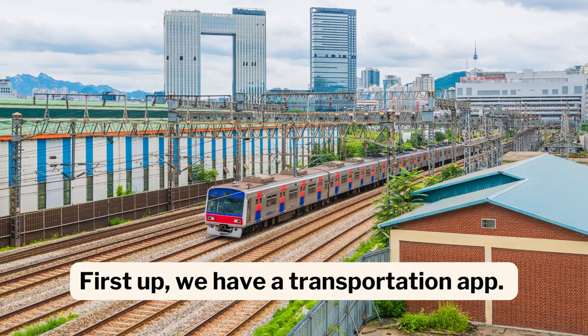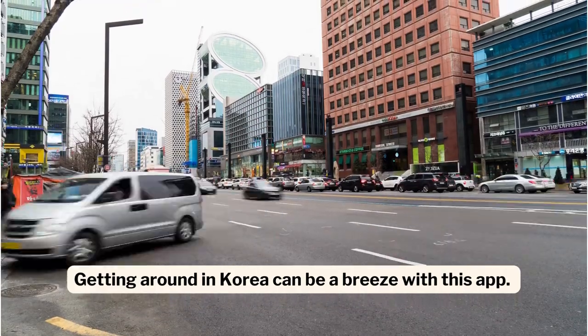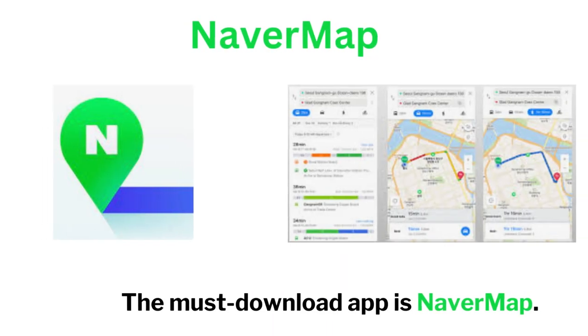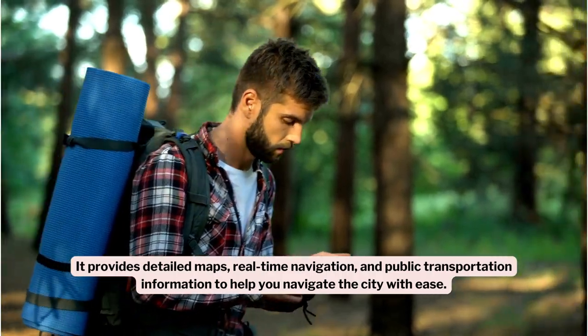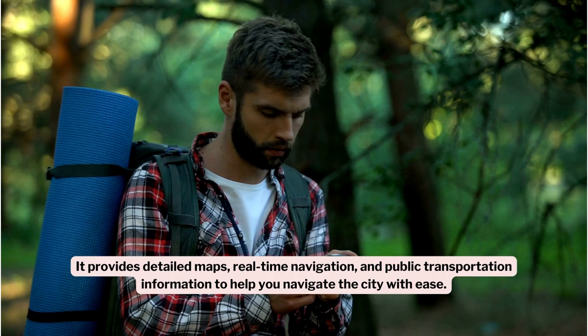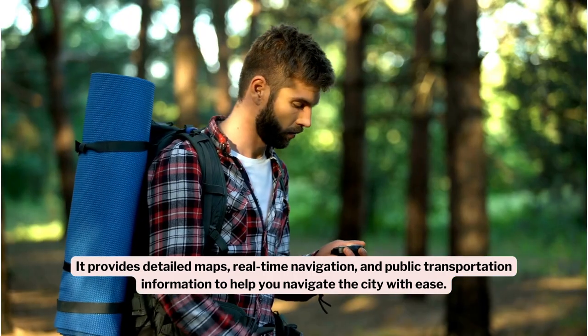First up, we have a transportation app. Getting around in Korea can be a breeze with this app. The must-download app is NaverMap. It provides detailed maps, real-time navigation, and public transportation information to help you navigate the city with ease.